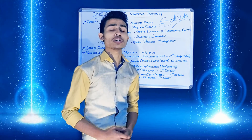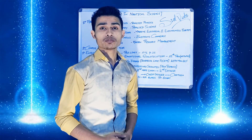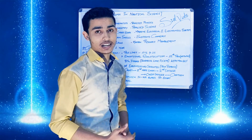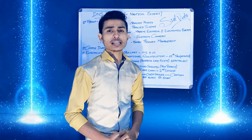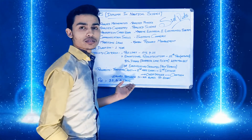Talking about the starting salary, it depends on different factors such as your quality, grade, and profile. But generally the starting salary is between 30 to 40 thousand rupees. The course fee varies by institution, but it is generally between 3.5 to 4 lakhs.